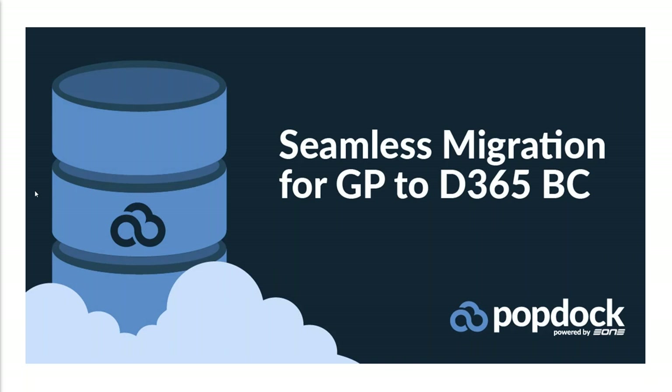Good afternoon, everyone. This is Chris Du with E1 Solutions, and I'm really excited that you've all joined us today to talk about migration from Dynamics GP to Dynamics 365 Business Central. We've got a pretty good-sized team that's been really focused on this for a while, and we're excited to share some of the offerings we have for you, and hopefully become part of your tool set as we go on this journey together.